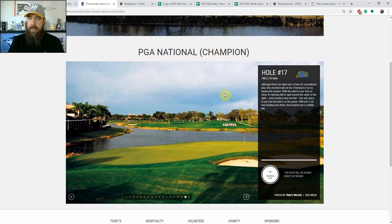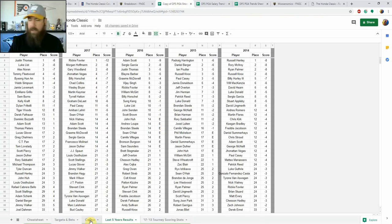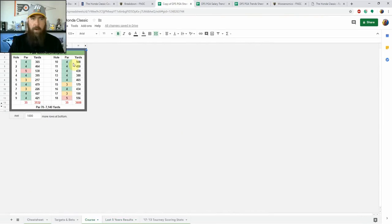Beyond the Bear Trap, the other two par threes on this course are over 215 yards, and five of the twelve par fours are over 450 yards, with the par four 10th measuring 508 yards. This course is consistently ranked among the top ten hardest on tour — it was number two hardest last year.